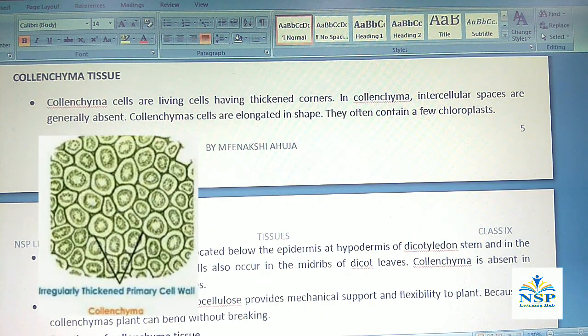One type of simple permanent tissue is colenchyma tissue. Colenchyma cells are living cells having thickened corners. In colenchyma, intercellular spaces are generally absent. Colenchyma cells are elongated in shape and they often contain a few chloroplasts.